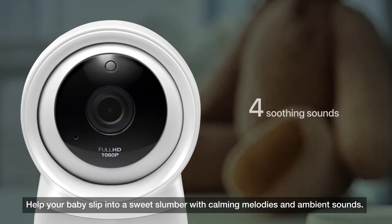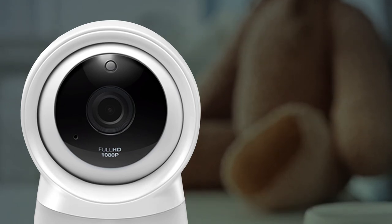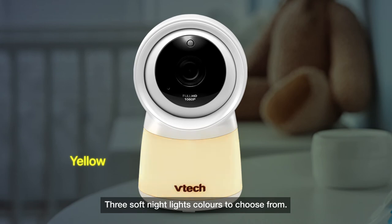Help your baby slip into a sweet slumber with calming melodies and ambient sounds. Three soft night light colors to choose from.